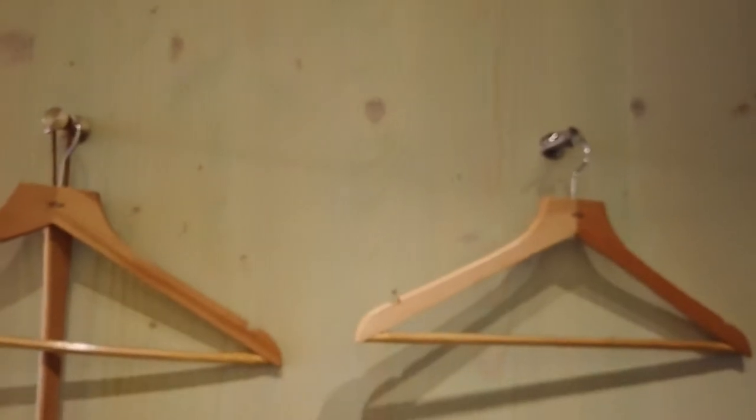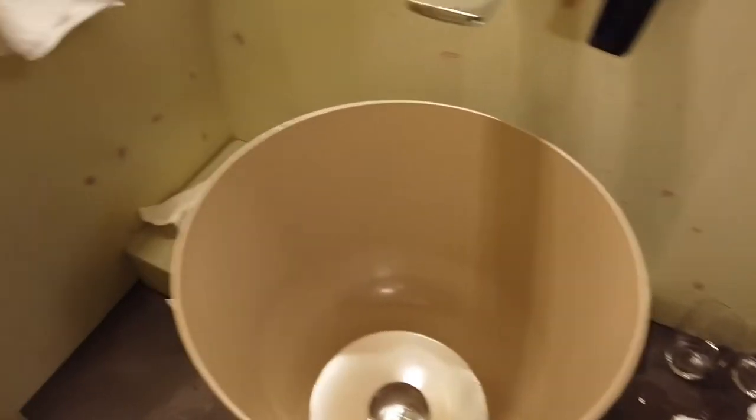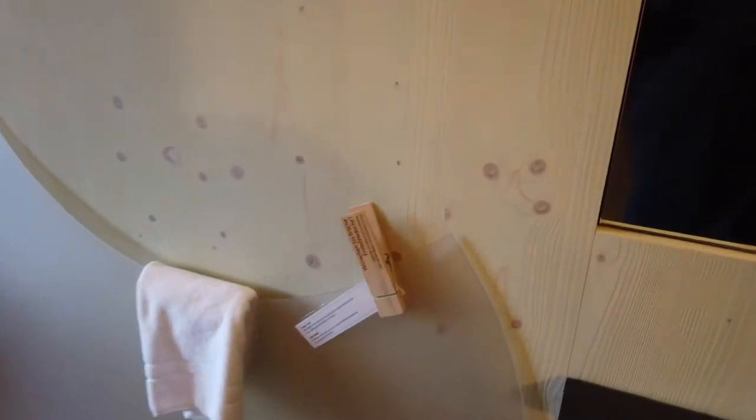So this is our room. When you enter you have this and this. You have sockets, this is the shower, and this is the sink — Robini — and this is the toilet. It's quite good, nice. And here you have some lights, and it says something here but it's in German, I can't understand German.